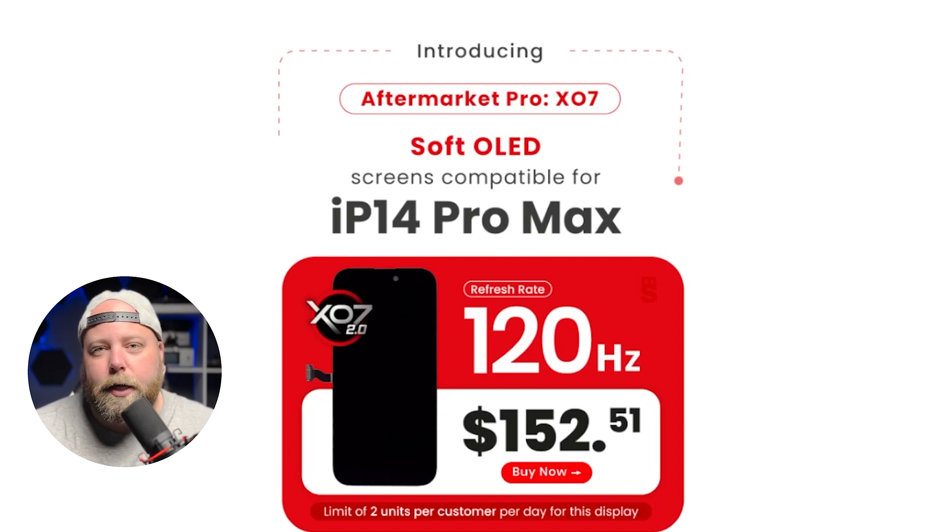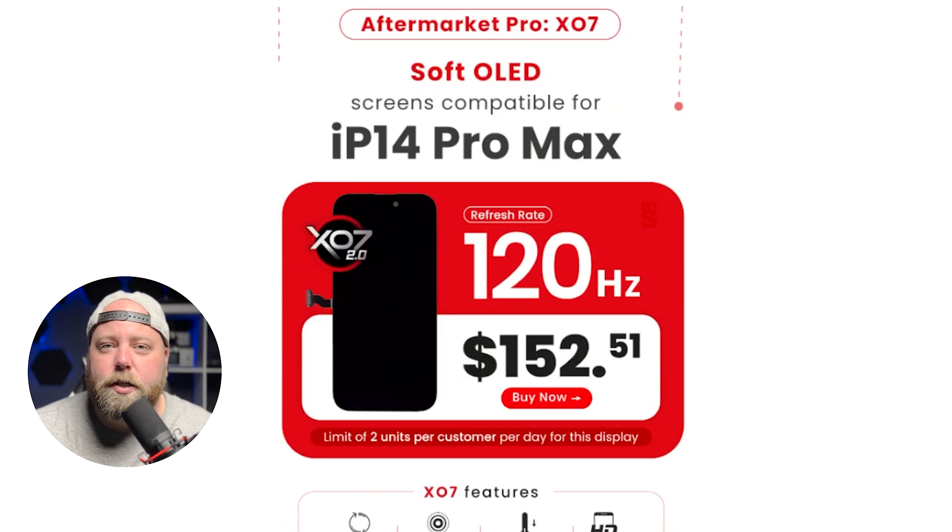I like soft OLEDs, I like IC transfer, and I like being able to do true tone. One thing to note for now: there's a limit of two units per customer per day. We want to make sure that everyone has a chance to try it out so that they can see the benefits that it has.